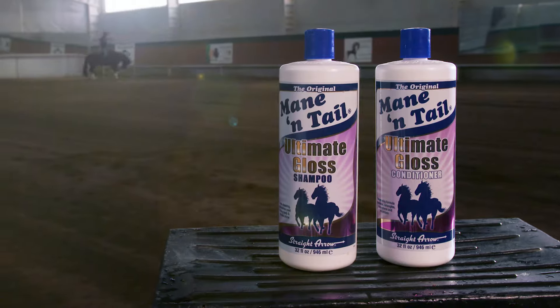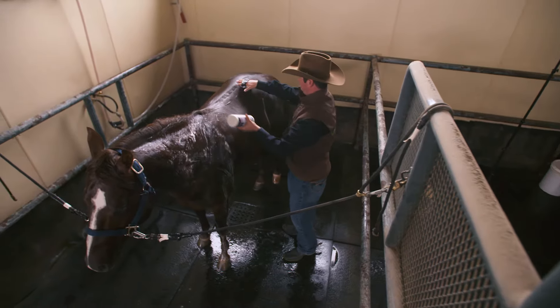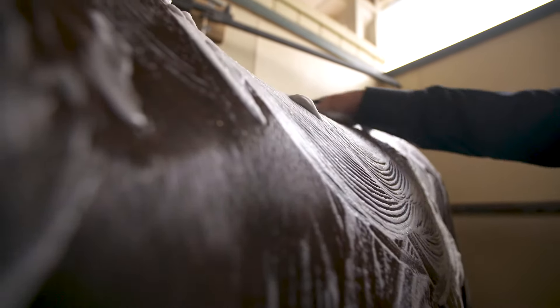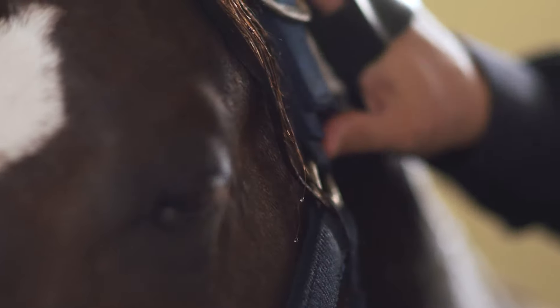Mane & Tail's new Ultimate Gloss Shampoo & Conditioner will make your horse's coat, mane, and tail shine like never before. Developed with groundbreaking technology that you can see and feel. And best of all, these products can help keep your horse's skin healthier too.